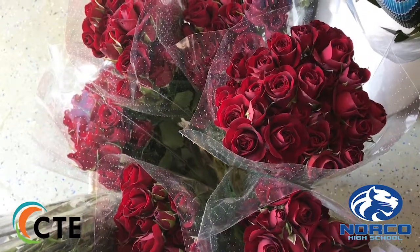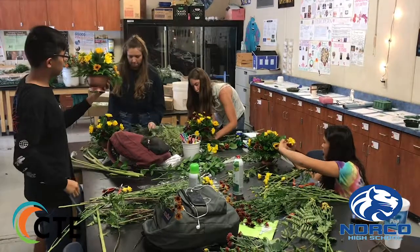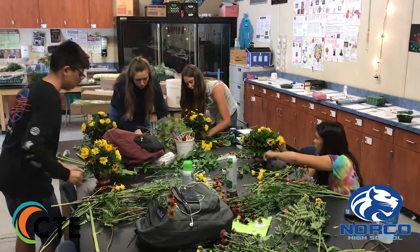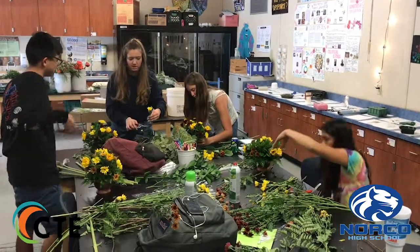Students can expect definitely more hands-on learning opportunities. They can learn types of flowers, types of arrangements, and something really cool is that we actually get to do an ICEV program, which means that we can sign up for our certification to become actual florists in the future.